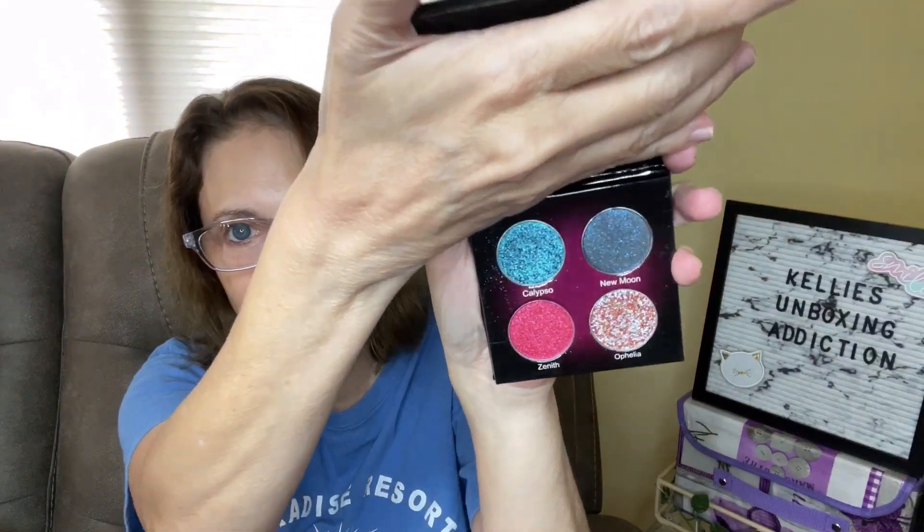This is a Crescent Moon palette — whoa, these are multi-chrome glitters. I don't do a whole lot of glitters. I love the multi-chrome idea, but when I go to use glitter I end up with so much glitter on my face. I still have glitter on my face from yesterday — it fell all over. I do use glitter glue, but once the glitter comes down onto your makeup that's already on your face, it kind of sticks. I have a problem with glitter, but I really like the idea of multi-chrome, so I think I'm going to hold on to this for a little bit longer.